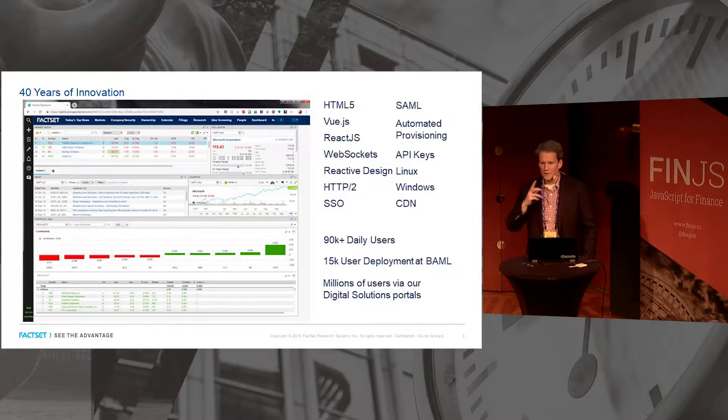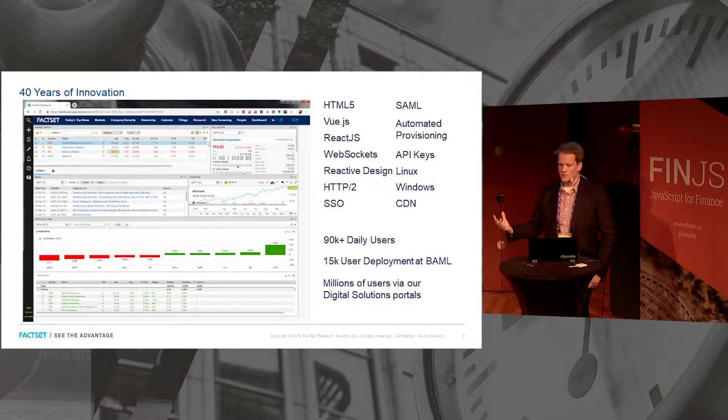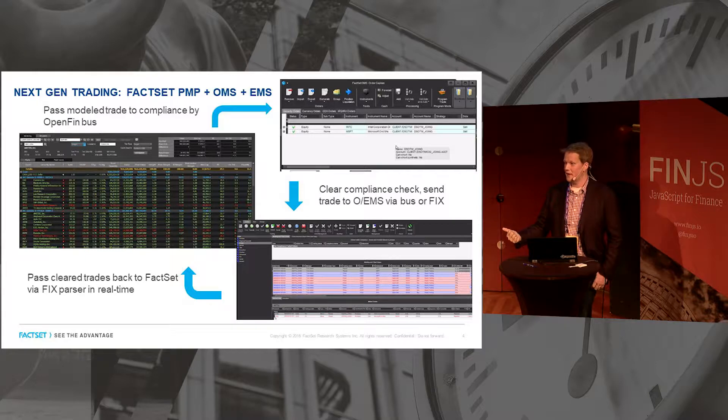This is what the modern version of that looks like — our FactSet Web solution, which underpins our FactSet Workstation. It's built in modern web tech: HTML5, React, WebSockets — all the great web tech we're celebrating at FinJS today. It powers over 90,000 users for us. We're deploying to another 15,000 users at Bank of America, and the underlying technology supports millions of users through our digital solutions portals we build for retail institutions.